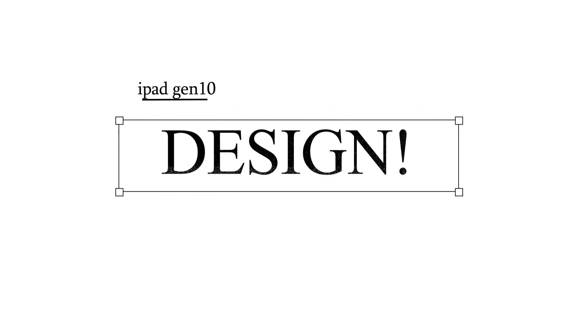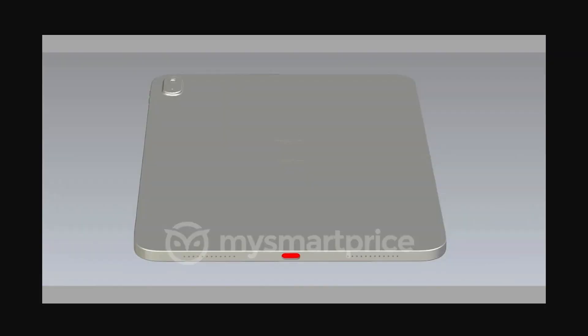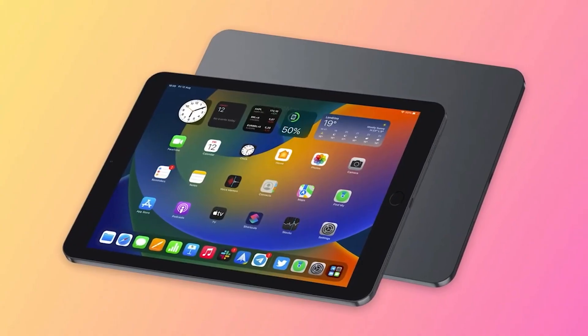The major update is when it comes to design. The design was leaked by a website called mysmartprice.com. The curved style of the 9th gen iPad is removed — it's more flat, and the back looks like an iPad Air, which looks so much more premium. The camera module is like that of the iPhone 10.